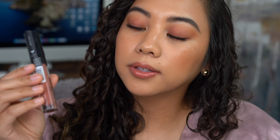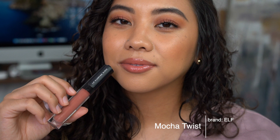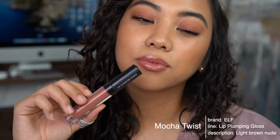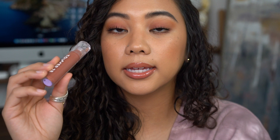Next we have a drugstore favorite: the ELF Lip Plumping Gloss in Mocha Twist, a warm nude pink shade. It is plumping like it says — there is a slight tingle, though it's nothing major, nothing like the Too Faced Lip Injection. It goes away in a few minutes and is more cooling than tingling in my opinion. This shade is really really beautiful. It's very similar to the Fenty Glow shade but has a little more brown undertone, so if you want something slightly darker, this is a great alternative.